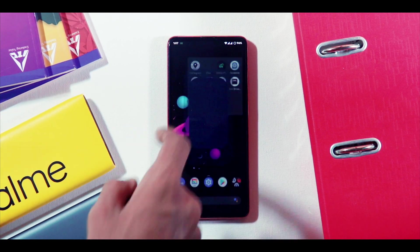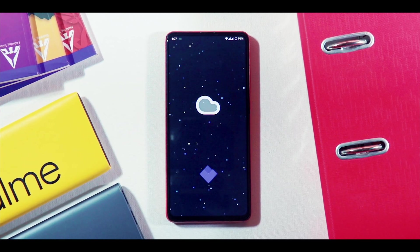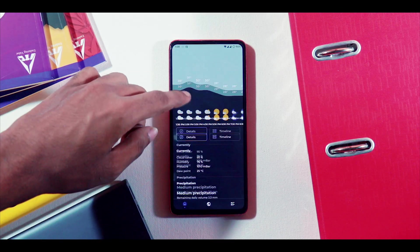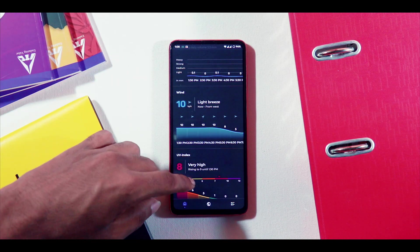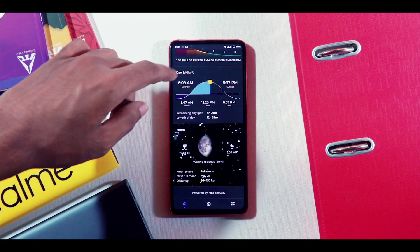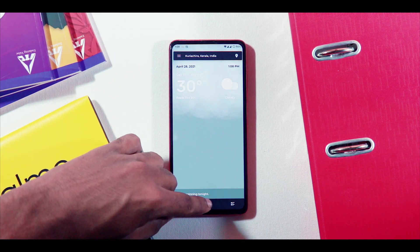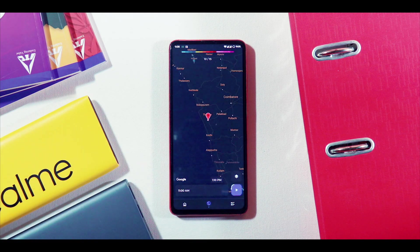Next on the list we have an awesome weather application — don't skip, we are going to be mind blown with the animations this app has to offer. The animations and the UI of this app are so well presented that you are instantly going to fall in love with it. You have all the details you'd wish to have in a weather app, and in addition to that you have a satellite weather update as well, which is really incredible.